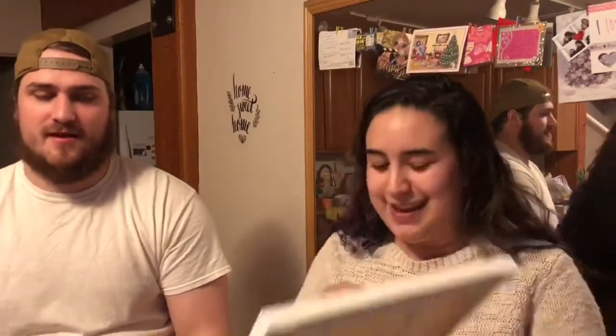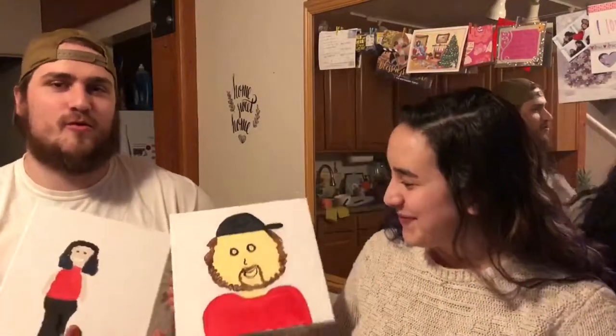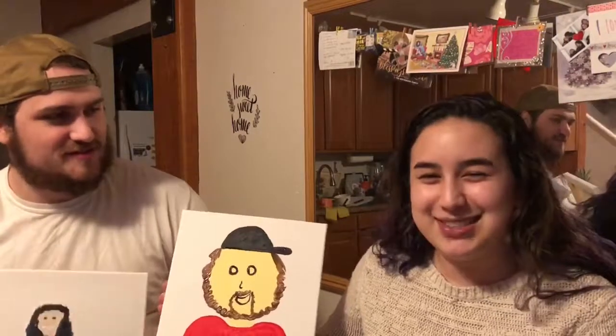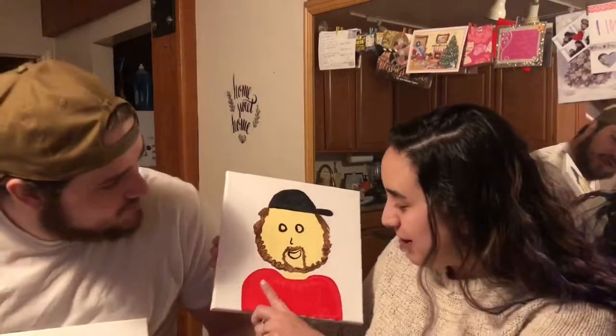Okay, so we just finished. 10 minutes went by really quickly. I wasn't done — I had a lot more I wanted to do. But here are the finished products. I went for more of the whole body picture. I was going to do that too, but I ran out of time.